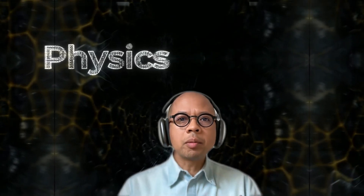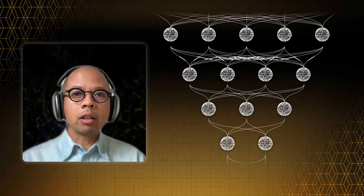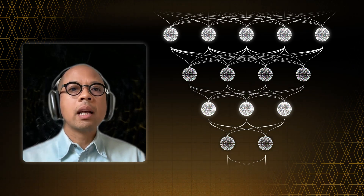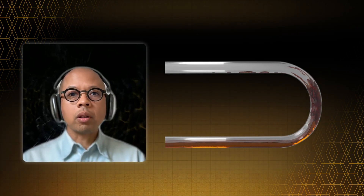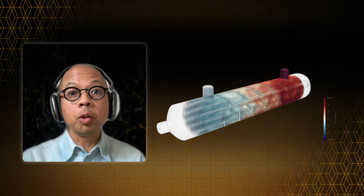Now, let's talk about AI. You might wonder, if we can already make simulations based on physics, why bother with AI? Well, the idea here is to train a neural network by showing it lots of different simulations — like, for instance, water flowing through pipes. Eventually, the neural network learns how fluids behave and can predict what will happen in new situations for new pipes.